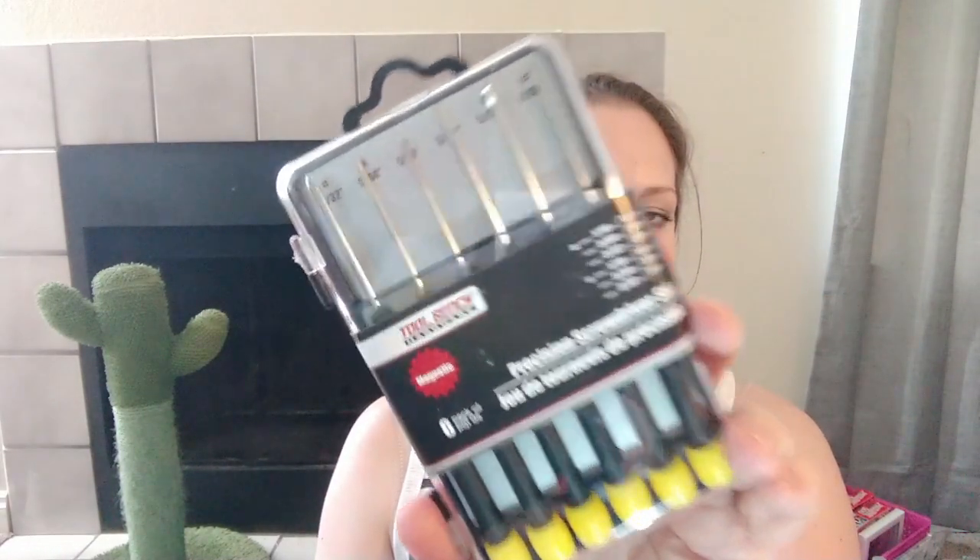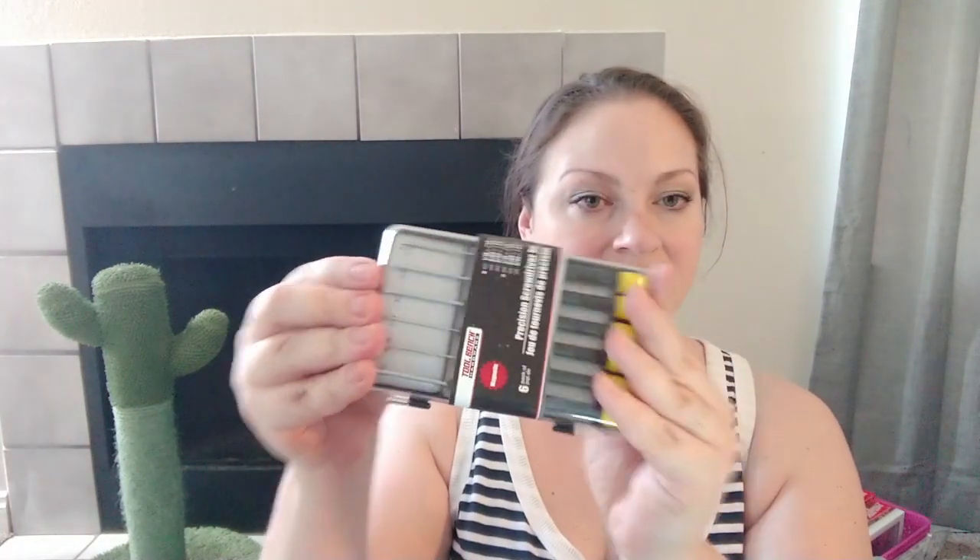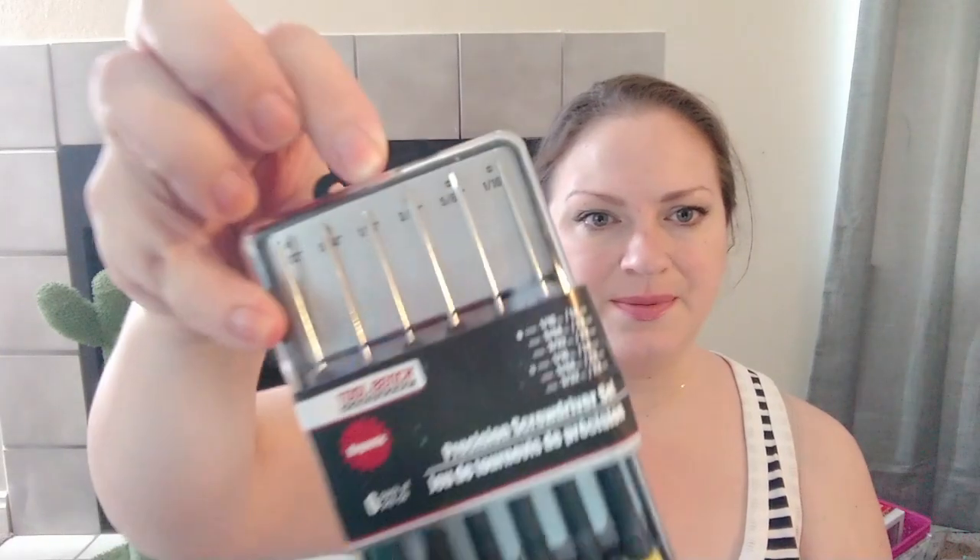Another thing we've found we really need is a precision screwdriver set — pack of six. It just seems like we're constantly needing these lately and we don't have them. I told Brad I can get them at the Dollar Tree and they come in a nice little case. I'll keep these probably with the batteries and light bulbs so we can always find them, since he's got so many tool boxes full of big tools.